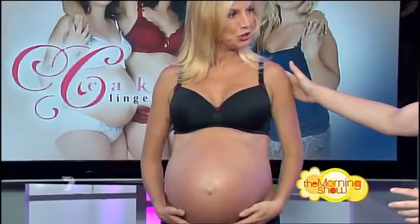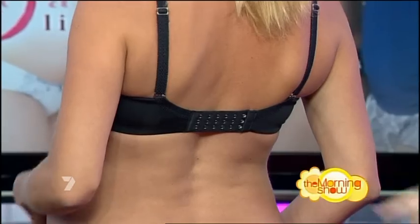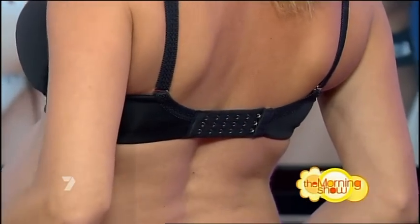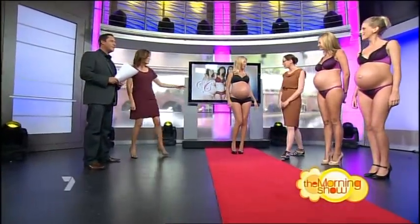Can I just get you to turn around for a sec? One thing we do need to point out is that all our bras have six hooks and eyes, so it expands with the rib cage as the belly continues to grow. I love the little boy briefs — they're really cute and super comfy.